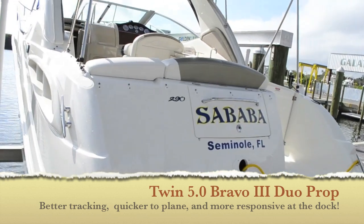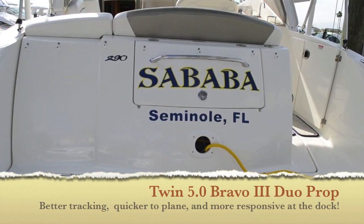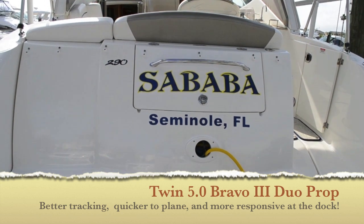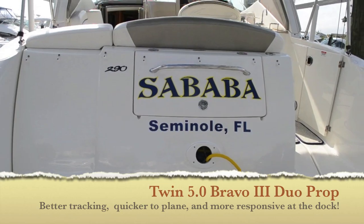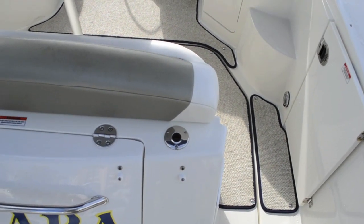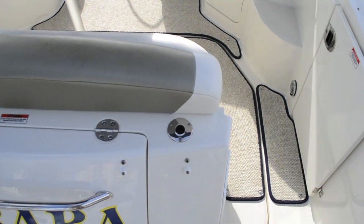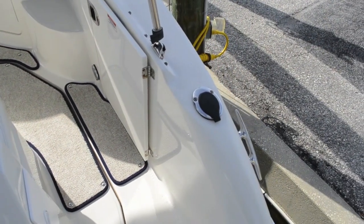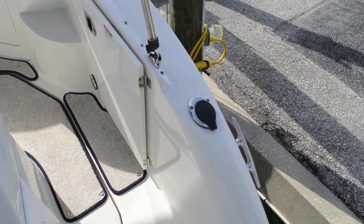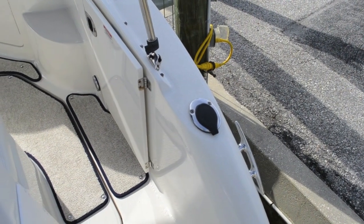We've got a great storage locker here in the aft where your 30 amp shore power comes out. Plenty of storage in there for all your lines, fenders, throw preserver, or anything you need while cruising. We do have a flag pole insert so you can display your flag proudly, and over on the starboard side you have a rod holder that also doubles as a place to store your grill when cooking out.